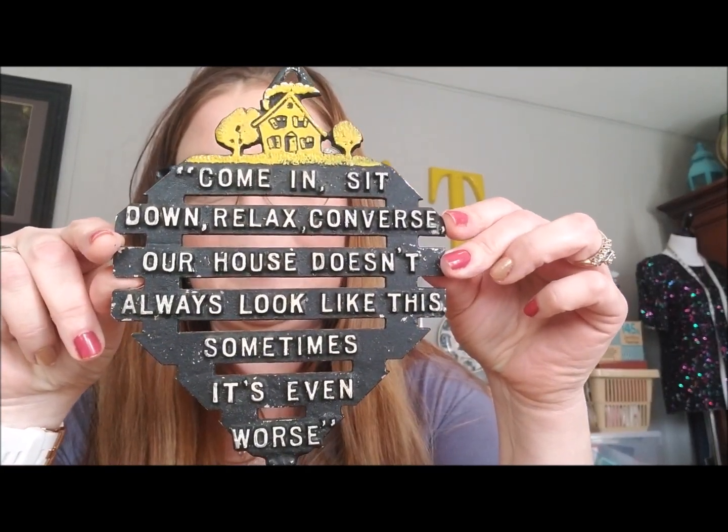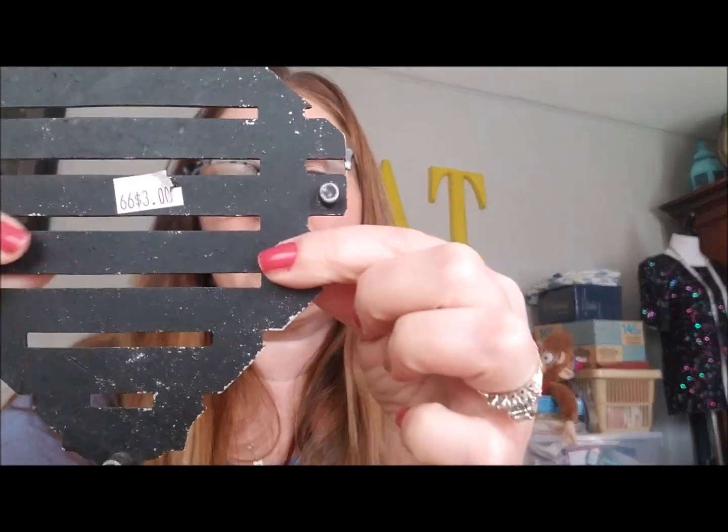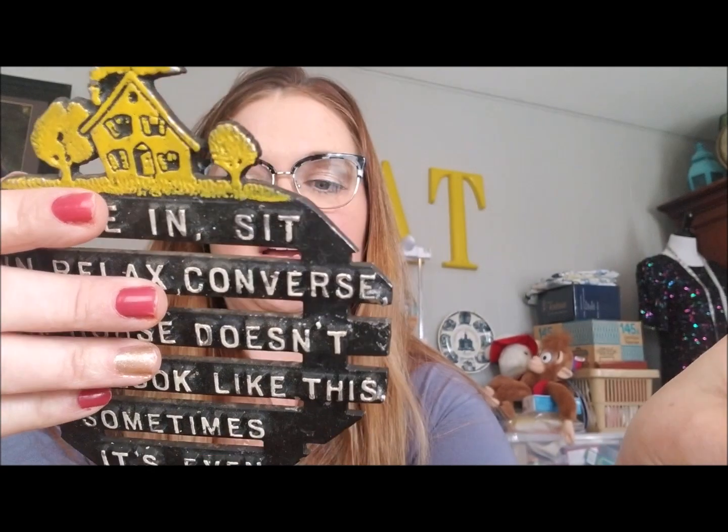The next flea market find I'm keeping is this little trivet. I've had these before and sell them in the shop all the time, but I just love the saying on it: 'Come in, sit down, relax, converse — our house doesn't always look like this, sometimes it's even worse.' I paid $3 for it, and in my shop I sell these for about $6. I'm going to lean it up against my cutting boards in the kitchen.